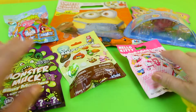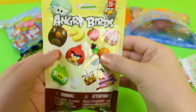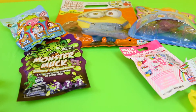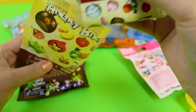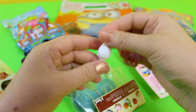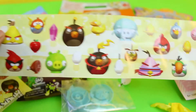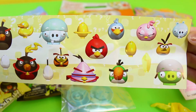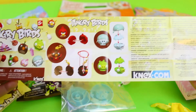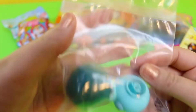Now let's turn to the lucky bags — surprise bags. Let's do the Angry Birds one. The Angry Birds leaflet. Let's get some toys.